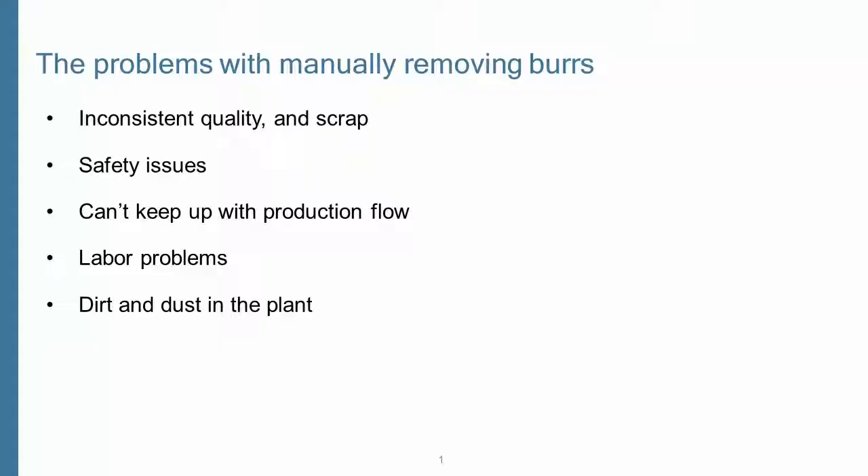Safety issues such as repetitive motion injuries and flying metal shards. Not keeping up with production demands because of rework and having to add a machine just to keep up. Labor problems like no-shows and turnover, and dirt and dust that causes poor plant hygiene.